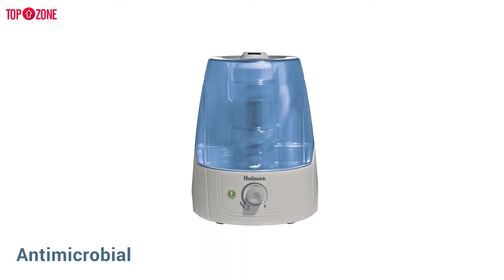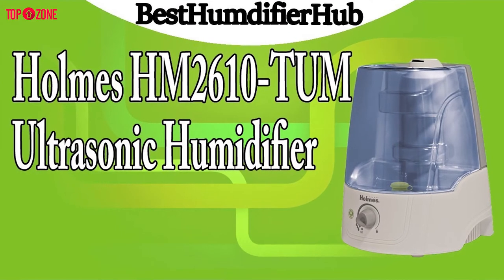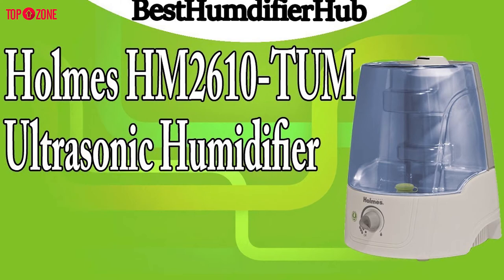It also provides infusions of anti-microbial protection to keep the water inside it clean and prevent bacterial growth. If this seems ideal for you, you can check for the latest discount price available for purchase.